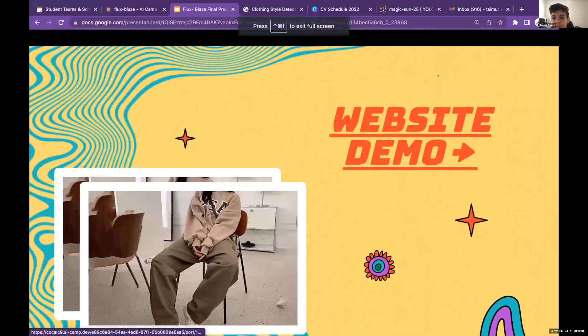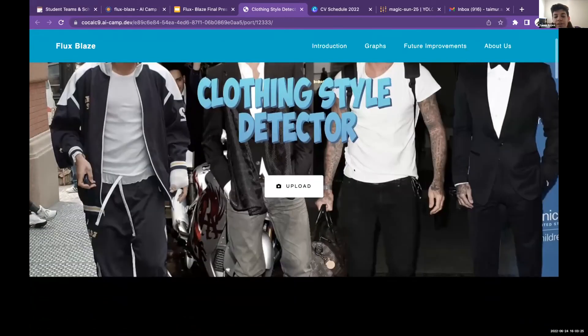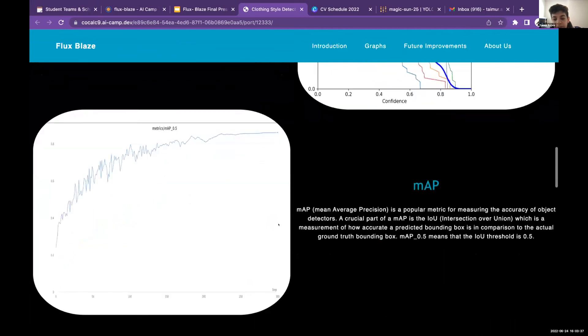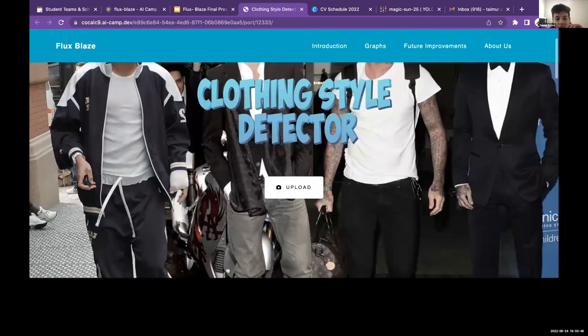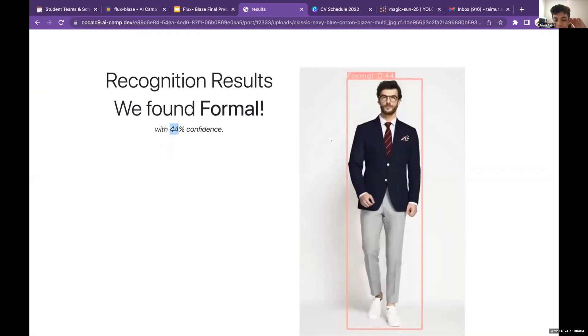Now on to our website demo. Here we have a navigation bar that lets you jump to any part of the website. The main section is where you upload a picture, followed by a short introduction about our project and process, some graphs including the confusion matrix, F1 curve, and mean average precision, plus future improvements and an about us section. For the first demo image, the computer says we found formal with 44% confidence and draws a bounding box around it.